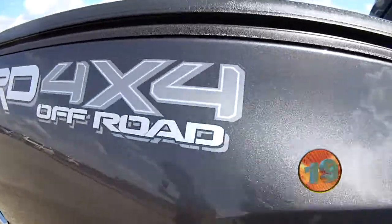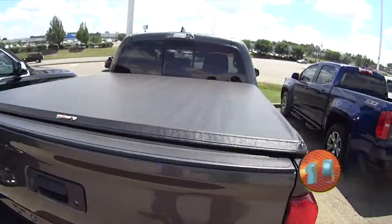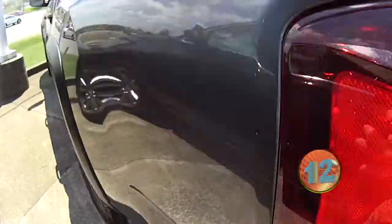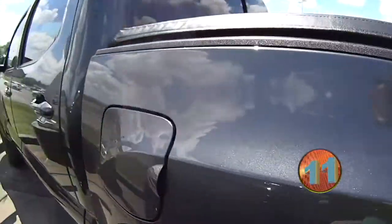Very nice. It's got a nice tonneau cover on it, it's got the V6, very clean body. It's got a lot of nice amenities to it, and some two-tone rims with the silver and the black. Looks very sharp out here up front.